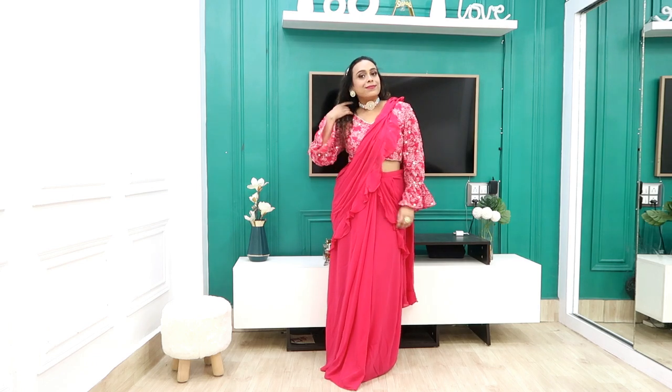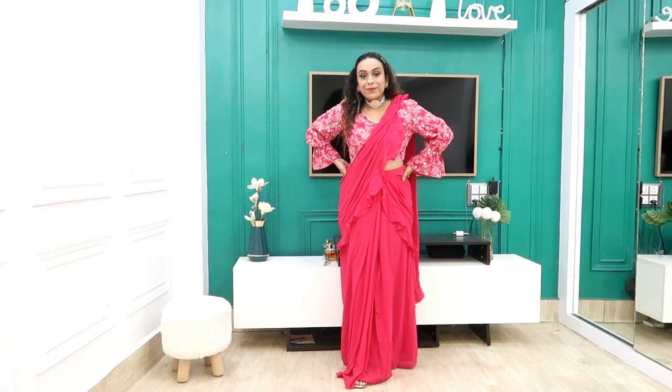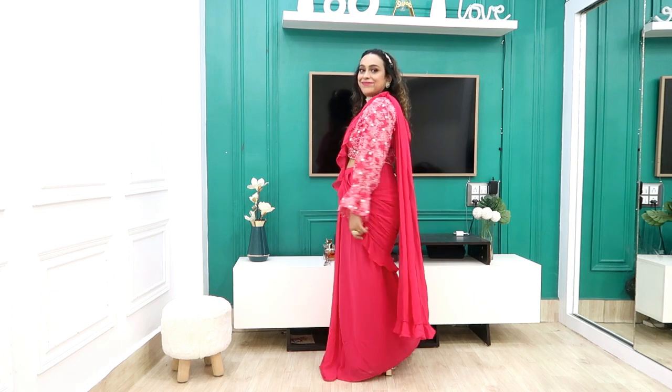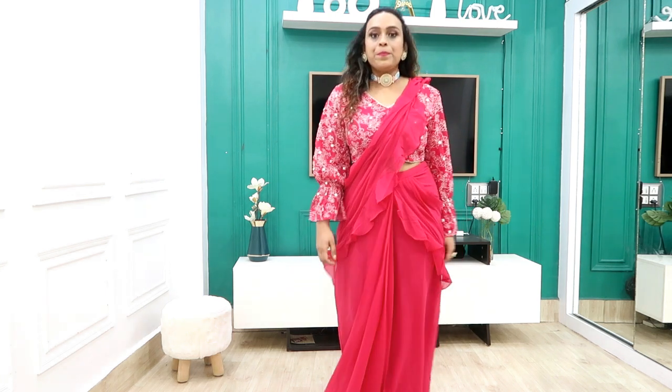The first outfit I have picked is a one-minute sari with a readymade blouse. You will get both of them at the same price. I have bought this sari — it is also their latest collection, so it is a little expensive, but I bought it in the sale and got a discount. The blouse is also discounted. It is a peach color, and if you like a dark color, you can check it.